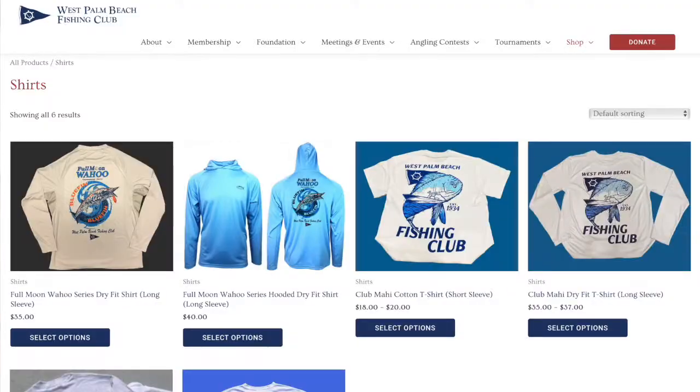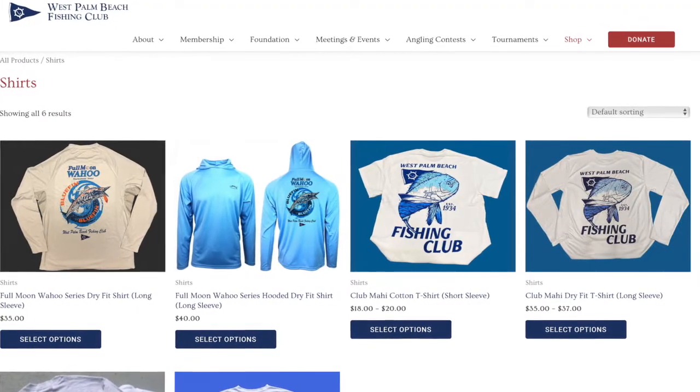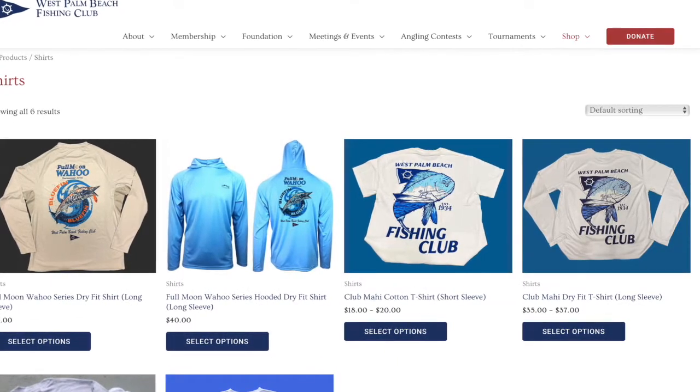Got the mahi, got the center console — that's a tight look. If you want to purchase one of these new shirts or any other club gear, just visit our online store on the Fishing Club website.